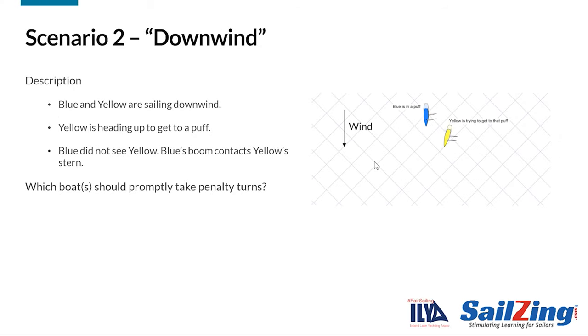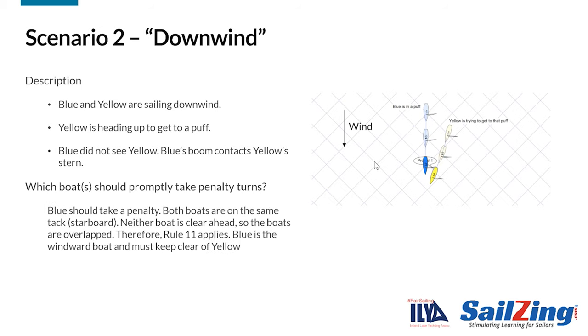Blue and yellow are sailing downwind. Yellow is heading up to get to a puff. Blue did not see yellow, and blue's boom contacts yellow's stern. Which boat should promptly take penalty turns? Blue should take a penalty. Both boats are on the same tack, starboard. Neither boat is clear ahead, so the boats are overlapped. Therefore, Rule 11 applies. Blue is the windward boat and must keep clear of yellow.